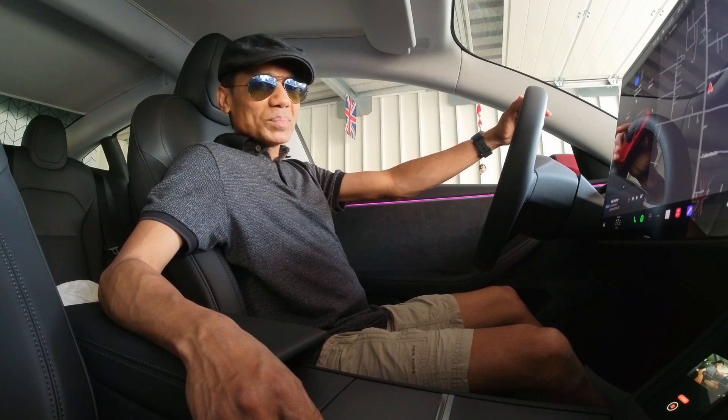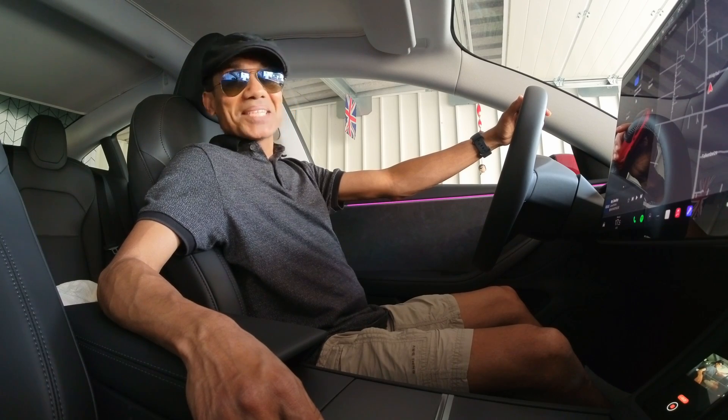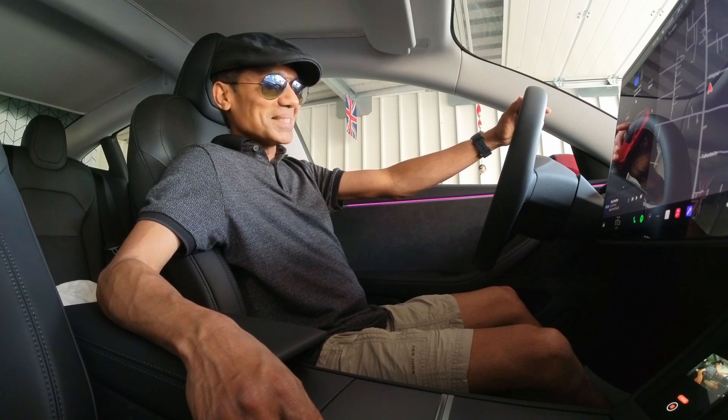I'm so excited today. I would be upgrading from my present software version of 2024.8.9 — a big jump. Let's start the installation.